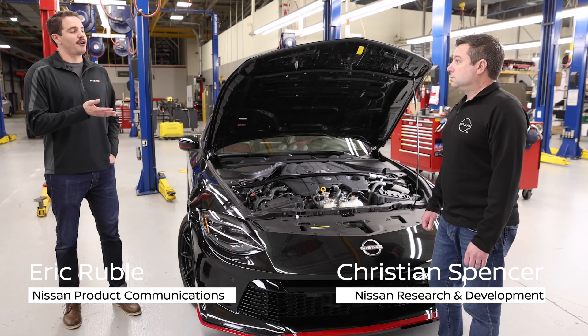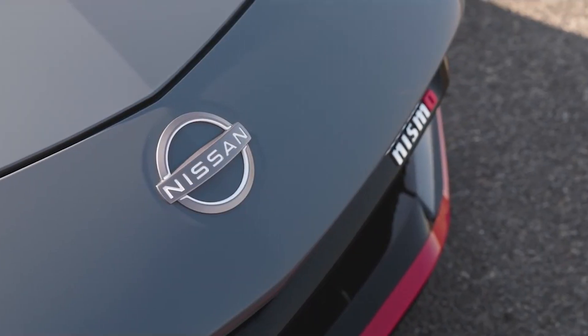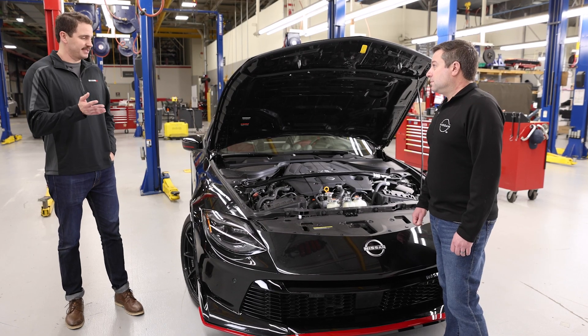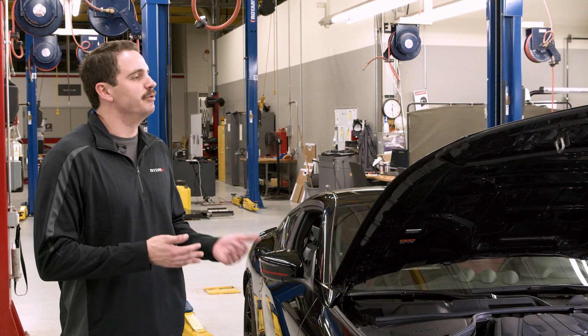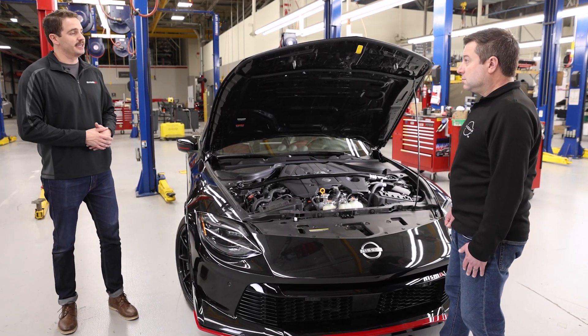I'm here with Christian Spencer from Nissan R&D and we're taking an in-depth look at engineering on the 2024 Nissan Z Nismo. This time we're talking horsepower. Now one of the first things people ask when we're talking about a track-oriented car like this is that horsepower figure. However, it's not as simple as just boosting that number. Can you tell me a little bit about what other enhancements have been made to increase performance?